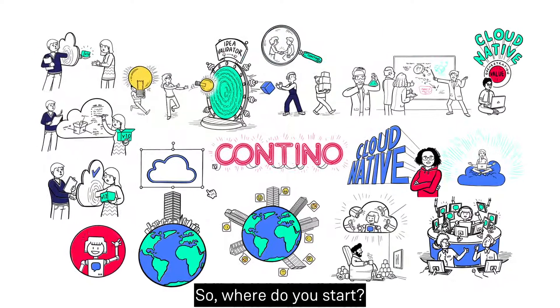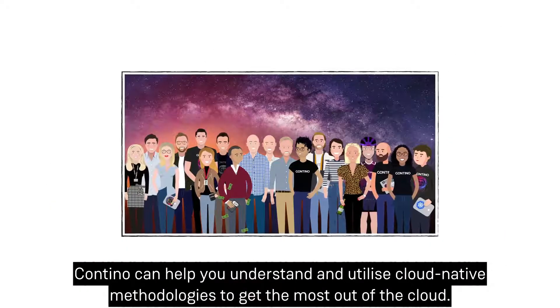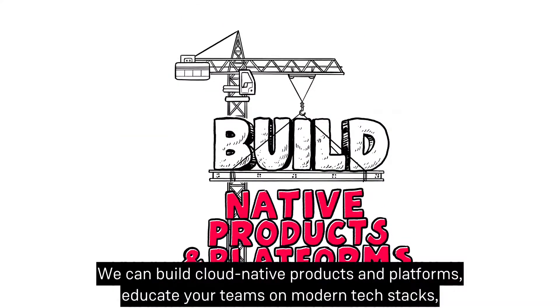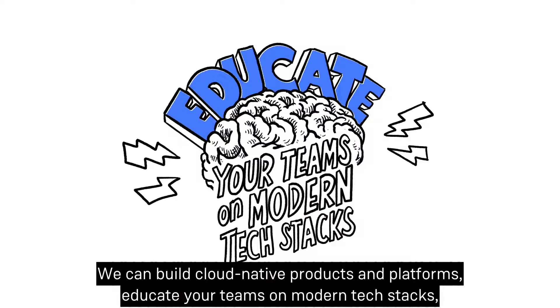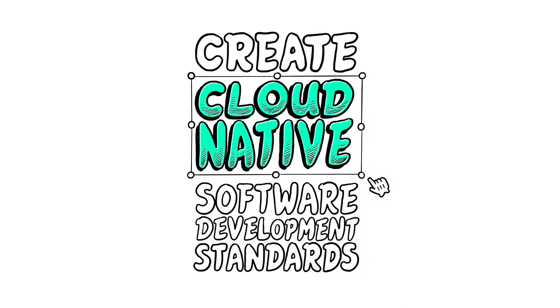So where do you start? Contino can help you understand and utilize cloud native methodologies to get the most out of the cloud. We can build cloud native products and platforms, educate your teams on modern tech stacks, and create cloud native software development standards to scale across your organization. Get in touch at contino.io.